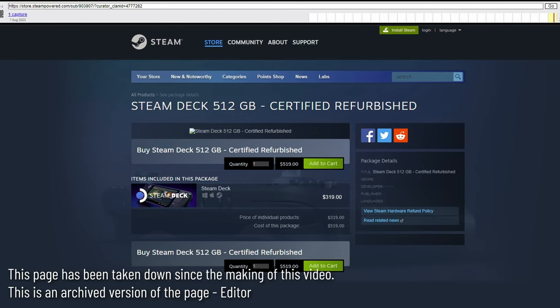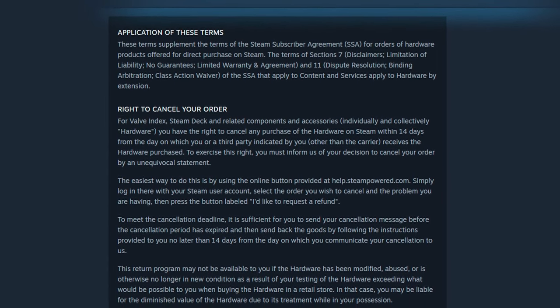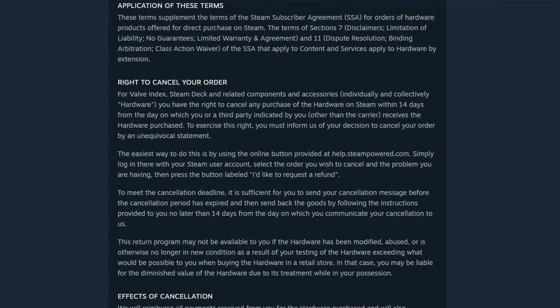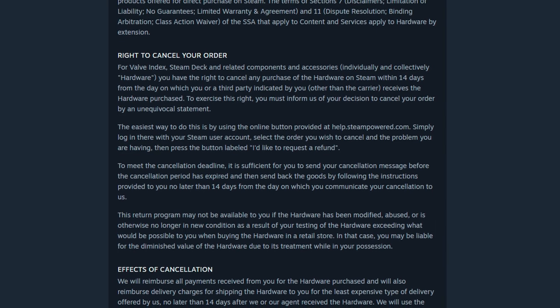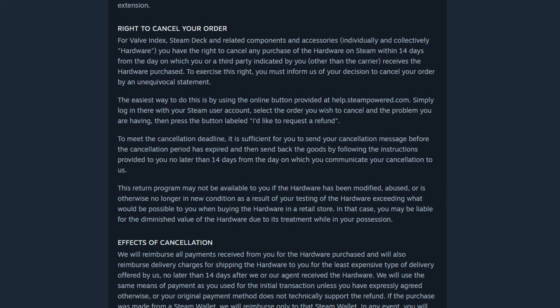Interestingly, those pages have links to Steam's hardware refund policy, meaning the same policy appears to apply to these refurbished decks — you can return them or cancel your order within 14 days of receiving the item. On the other hand, it's unclear if the hardware warranty is supported for a refurbished purchase.